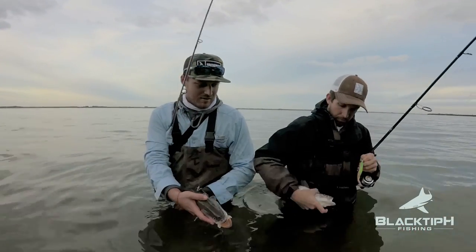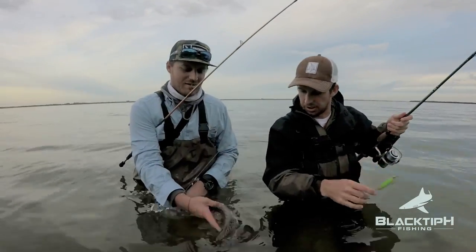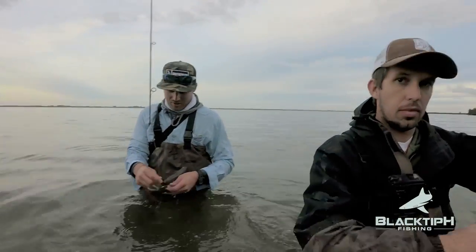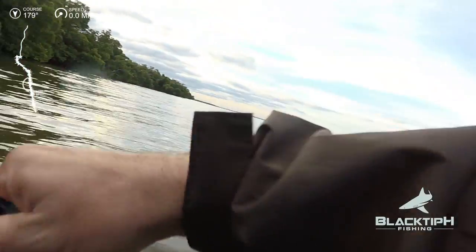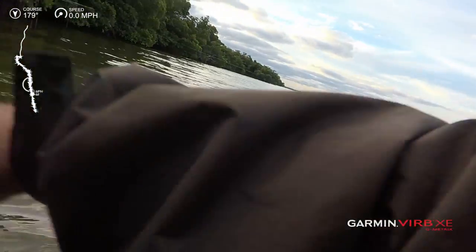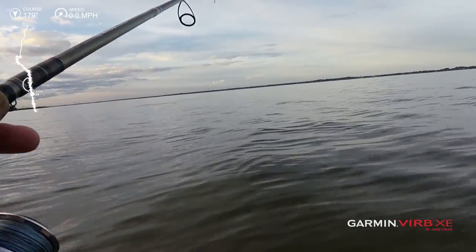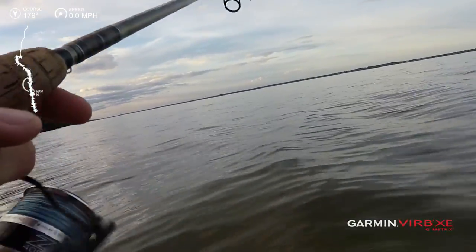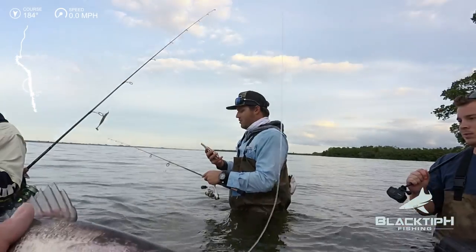Mine just took off — it's a really nice fish. Good job Josh! Fish on again — I got hit too! Doing his little head shakes. There he is right there. Let's release this fish. Beautiful release.